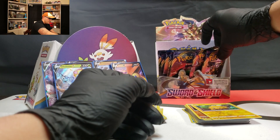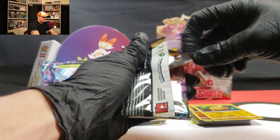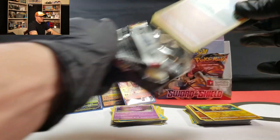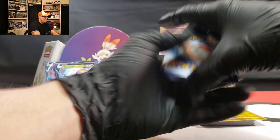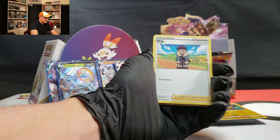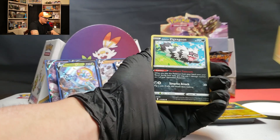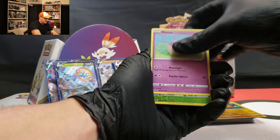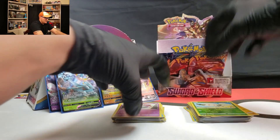Looks like we got about eight packs left. So we should be getting some good pulls here towards the end of this. Code card for you. Leaf Energy again — can the Leaf Energy bring us luck twice? The Hop, Baltoy, Chinchow, Sizzlipede, Galarian Zigzagoon, Cottonee, and the Polteageist. Didn't come through on that second pack — no problem though.